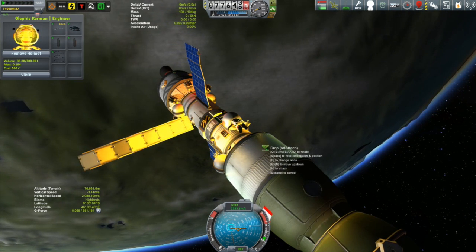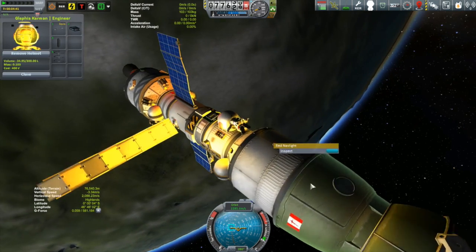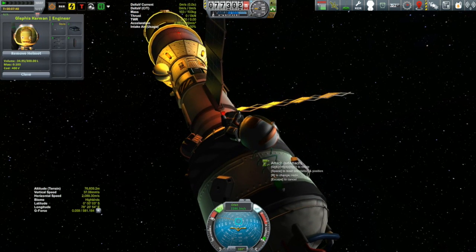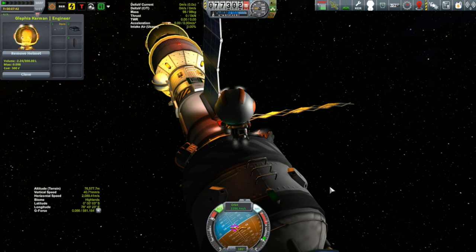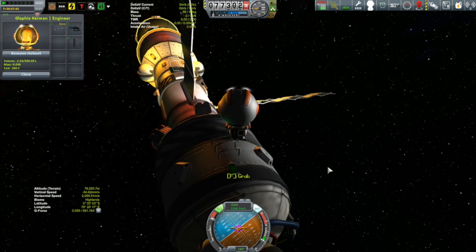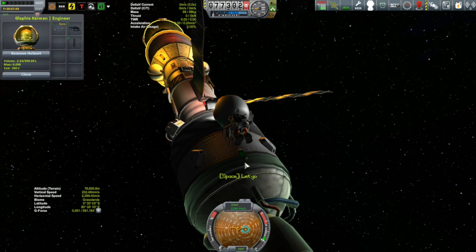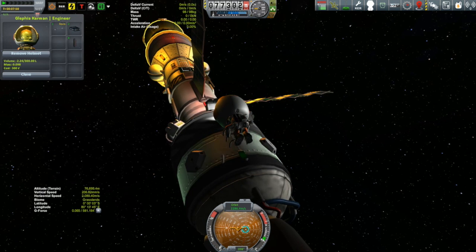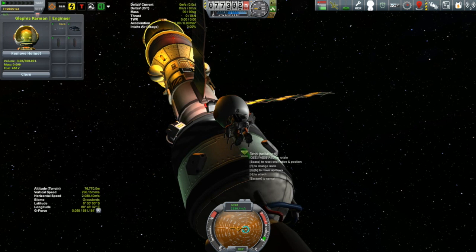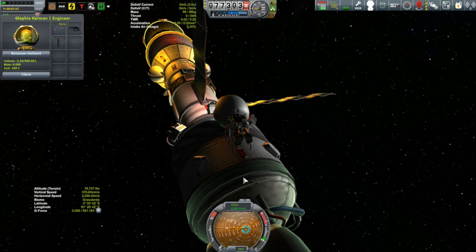We're going to take the two lights that she swiped from the Cursed Dock and put those around midships - you can never have too many lights. Also, I noticed shortly after flying around with the Korion that I have my stern lights backwards - I have the red light on the starboard side and the green light on the port side. That is simply not acceptable, so we're going to switch those two lights around.